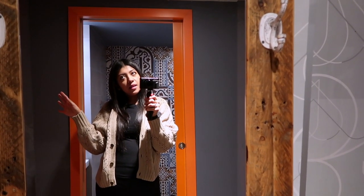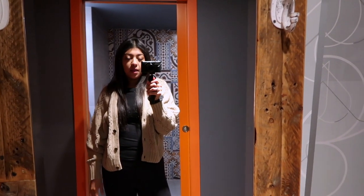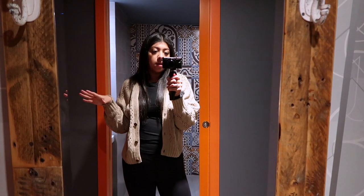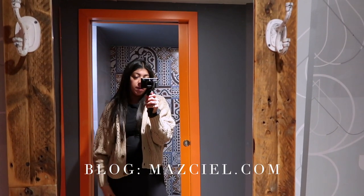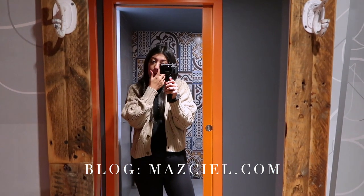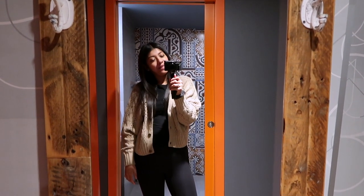Good morning everyone, it is Barcelona Day 2 and today we are doing another tour of the city. But right now we all have to go downstairs and do the antigen test that we have to take before we can go back home.